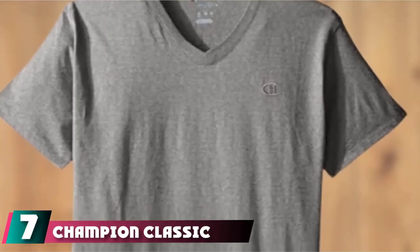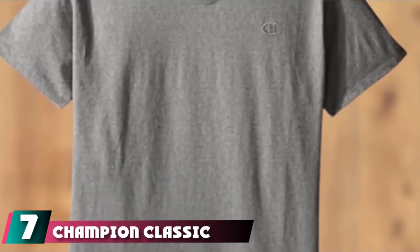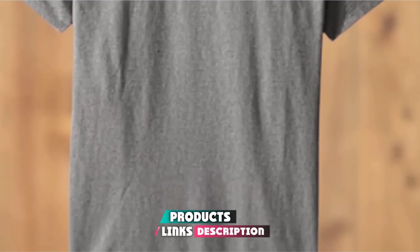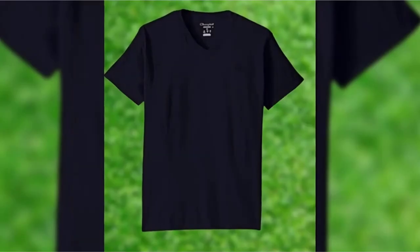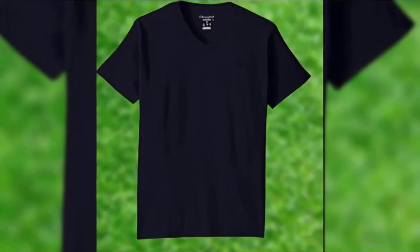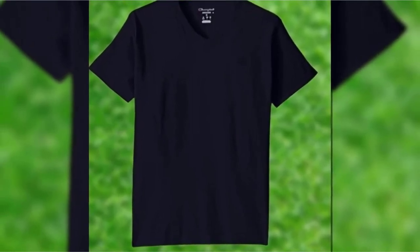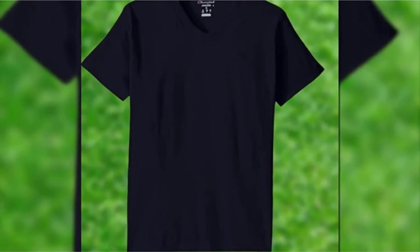Moving on to the next at number 7 with Champion Classic Jersey Tee. One of the kings of activewear, Champion took to a perfect blend between athletic and casual with their Classic Jersey Tee. This V-neck T-shirt slips on like a dream, staying a little bit tight near those shoulders and keeping your look flowy and form-fitting at the same time. Thanks to the ringspun fabric build, these arrive soft and remain velvety smooth through numerous washes.